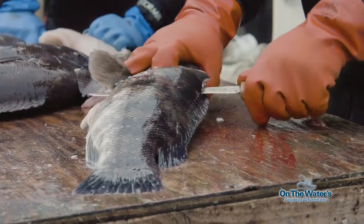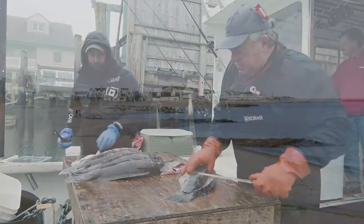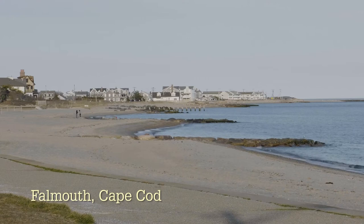Bob and Tom made quick work of the fish, and Chris and I made plans to take our fresh fillets to the British Beer Company to have them prepare this delicious bottom fish.